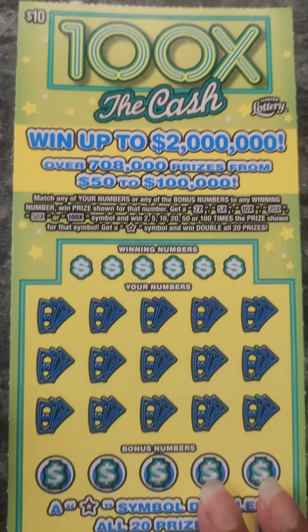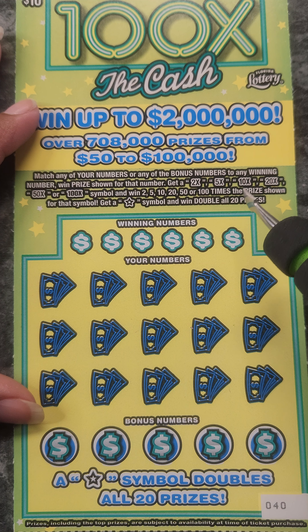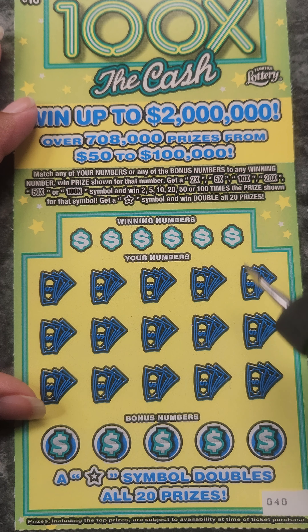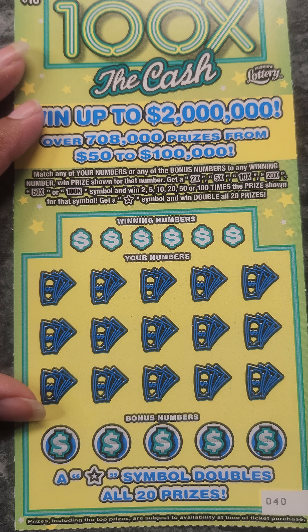The rules for these tickets are you have to match your numbers to your winning numbers. You can get a 2 times, 5 times, 10, 20, 50, or 100 times symbol. If you get a star symbol you win double all 20 prizes. And then we have bonus numbers here as well that we have to match.